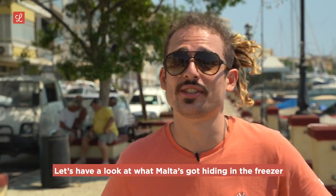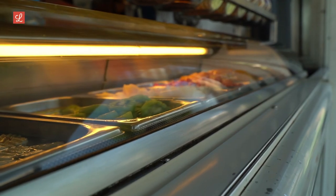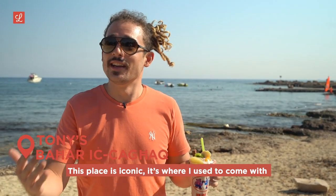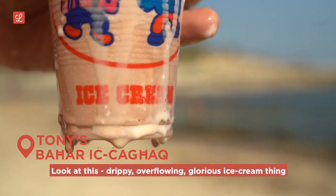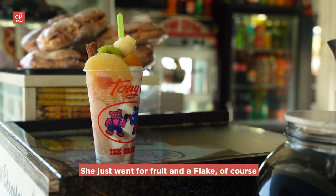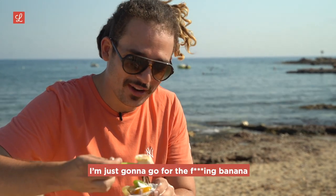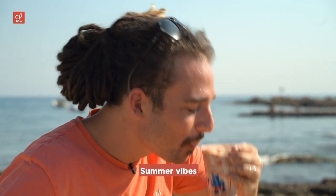We had to come to Tony's in Baħarika — this place is iconic. I used to come here with my father when I was a child, and there's a good reason. Look at this drippy, overflowing, glorious ice cream. We've got whippy soft serve — chocolate and vanilla — topped with the most popular topping: fruit and a flake. Is this not Maltese childhood in a cup? I'm going for the banana. Summer vibes.